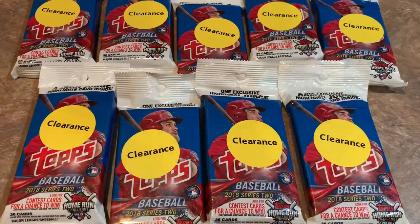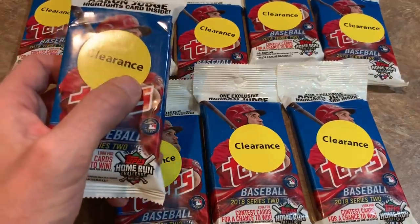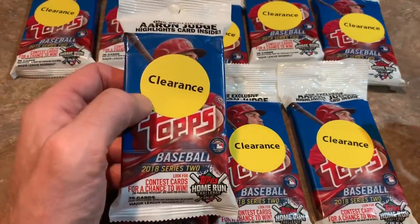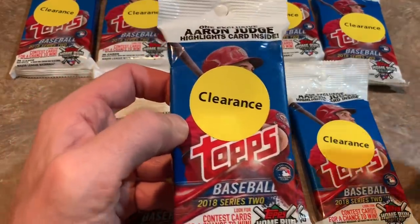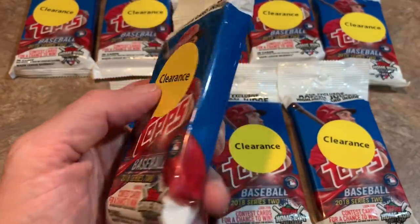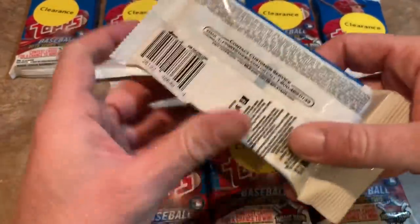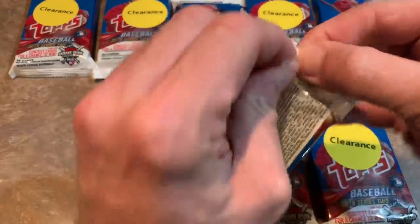If you get it graded and it's a PSA 10, it's like a $500 to $600 card, so we'll be looking for that today. I have nine packs and only went to one Walmart. I thought about going to every Walmart in the area picking up like a hundred of these, but I just didn't feel like it. Plus it would have been a much longer video. I paid $3.98 per pack on clearance — typically $5.98 — and unopened packs go for about $15 on eBay. So let's get to ripping these and see if we can find the Acuna.